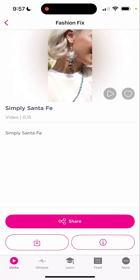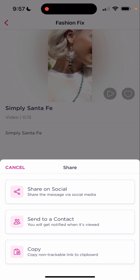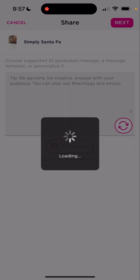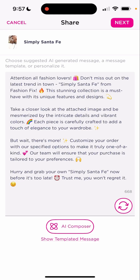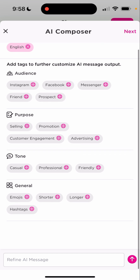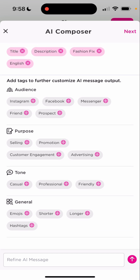We're going to click on share, we're going to click on share on social. Once we do that, there is AI who's going to be customizing some of this. So if you like it, you can keep it there. You can also click on AI composer and you have different tags that you can use to make it even better.